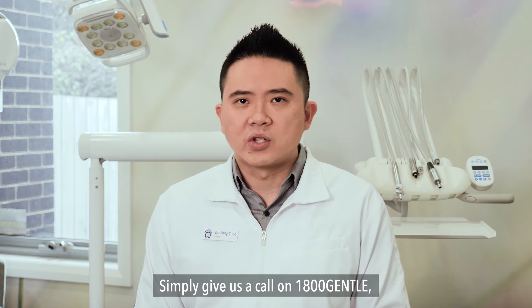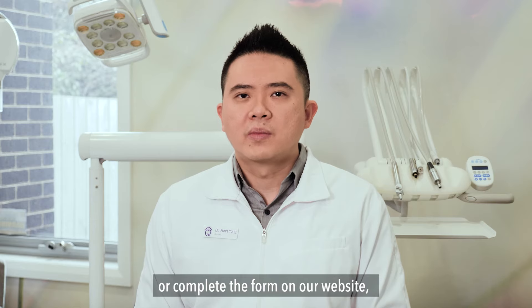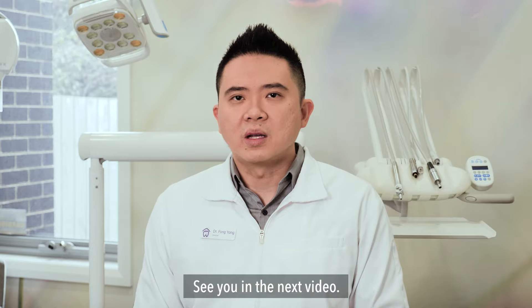Simply give us a call on 1-800-GENTLE, direct message us on social media, or complete the form on our website and we will help you organize your consultation. See you in the next video.